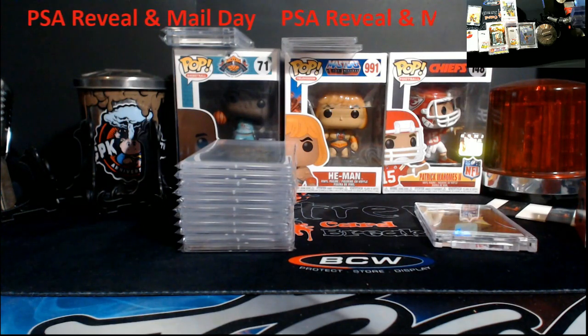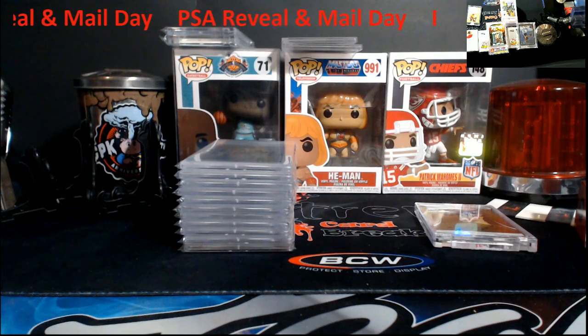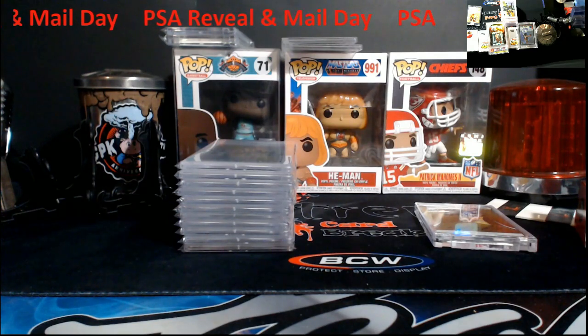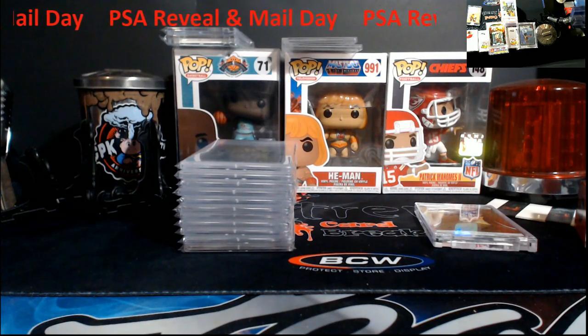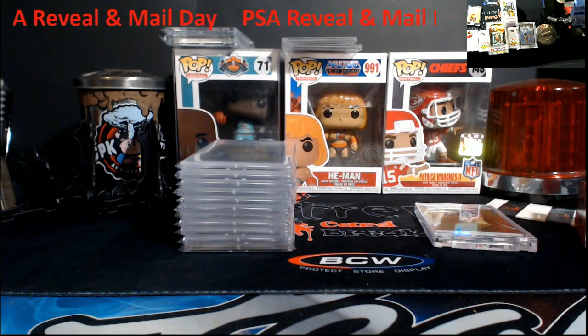I'll just have to cut my time at the card show down to make it back before the UPS store closes. One more thing — if you're still hanging around the video, which I do appreciate — if you're a new subscriber make sure you hit that subscribe button. I'm gonna start something different on this channel.